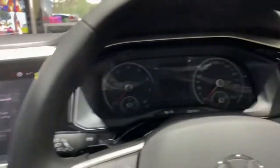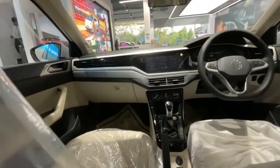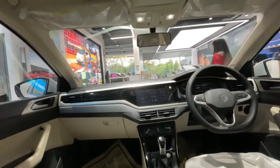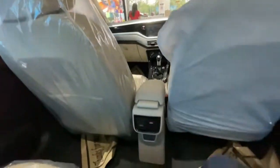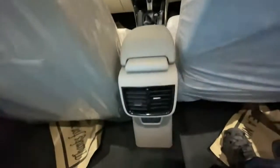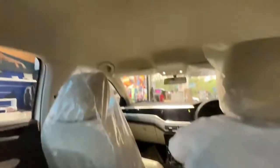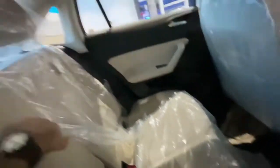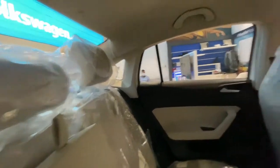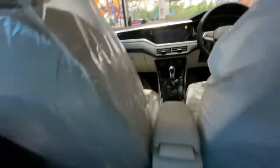Now at the rear seat of the Virtus Highline variant automatic, you get a full dashboard view of the sedan. The fit and finish is really good, and you can see the placement of tweeters — this car comes with four speakers and four tweeters. The rear AC vents and USB Type-C charging ports are also available, along with interior reading lamps and a rear center armrest.